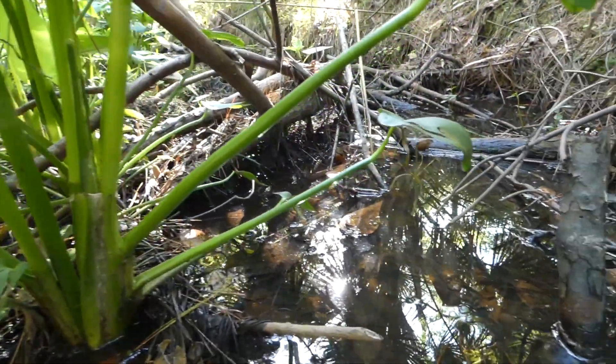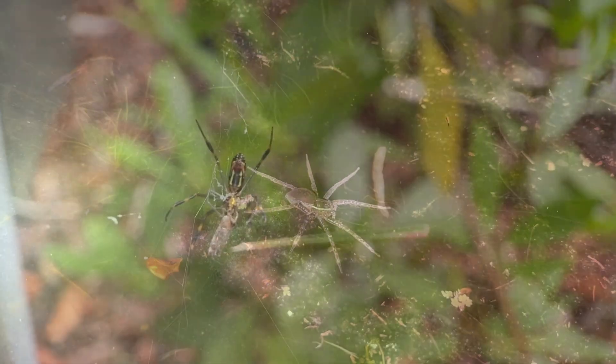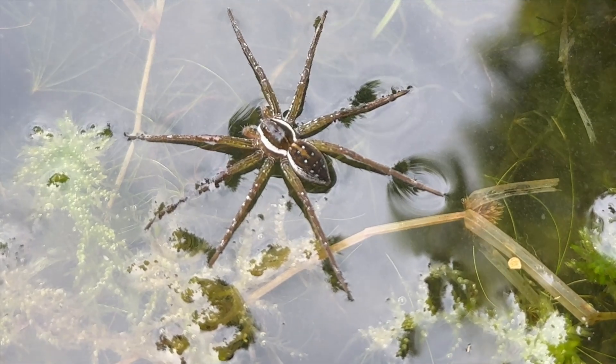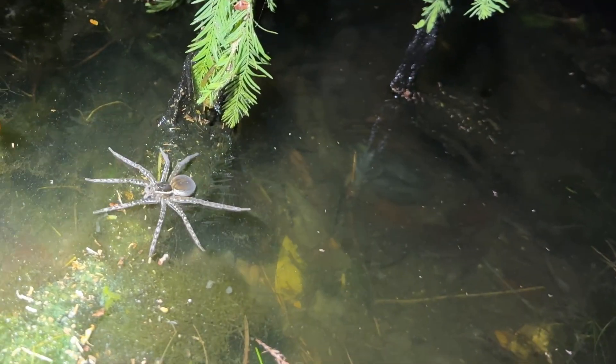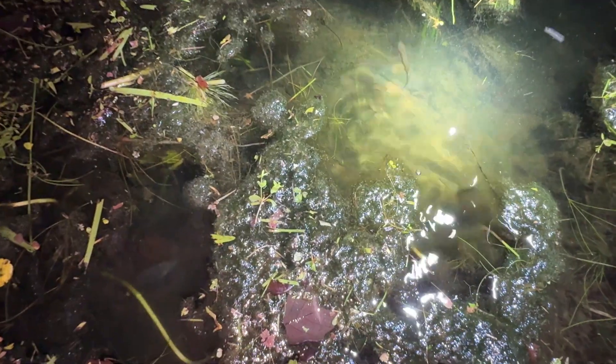What if I told you that there's a spider that hunts fish? Unlike many other spiders that spin sticky webs to catch insects, this one — the fishing spider — ventures out onto the water to chase aquatic prey. You can find them lurking in wetlands and ponds, waiting for an unlucky minnow to get too close.